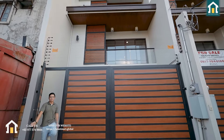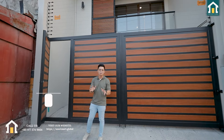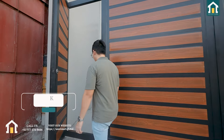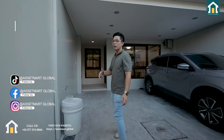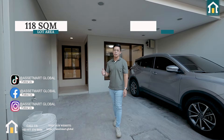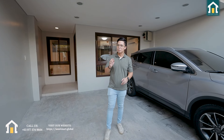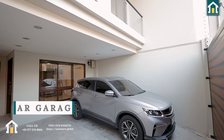Hi Asset Mart friends and welcome back to another Asset Mart Global House Tour. Today we are still in Mandaluyong and we're about to showcase an even bigger home right behind me. This four-bedroom home has a total lot area of 118 sqm and a total floor area of 292 sqm — it's bigger compared to the last house tour that we did.